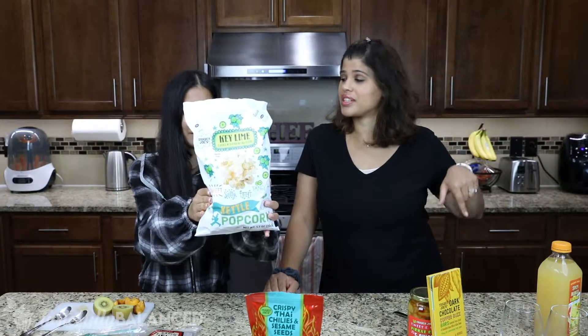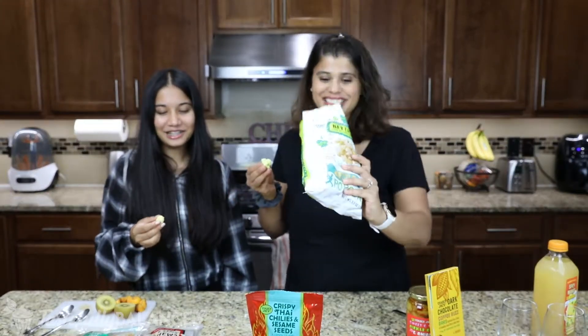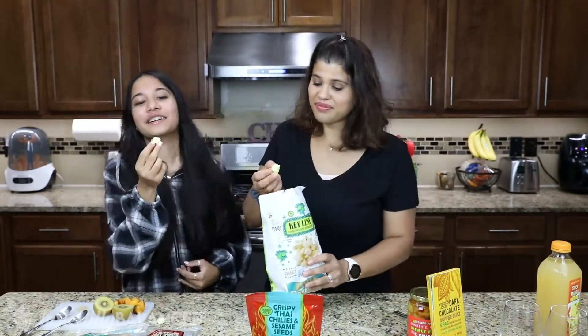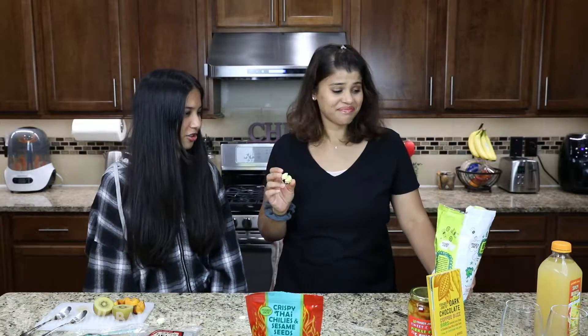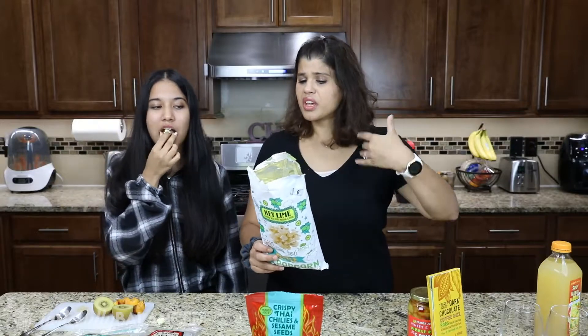Key lime kettle popcorn. You know that I love popcorn — when she comes over and opens my pantry, most of the time it's popcorn. I don't know if you can see it, but it's green. Cheers. Whoa. Okay, have you had key lime pie before? It tastes exactly like it, which is weird. Really strong. Super strong key lime taste. It's very flavorful. You get a hint of sourness and then you keep eating and it's like sweet. It says sweet, salty, tart, tangy — I taste all of that. Let's wash it down a little.